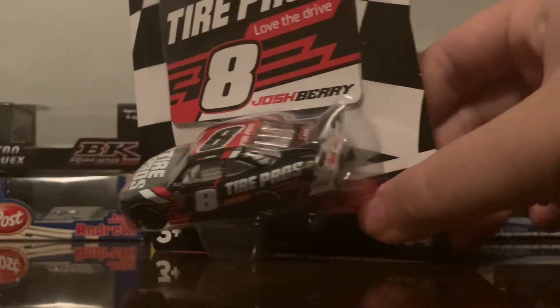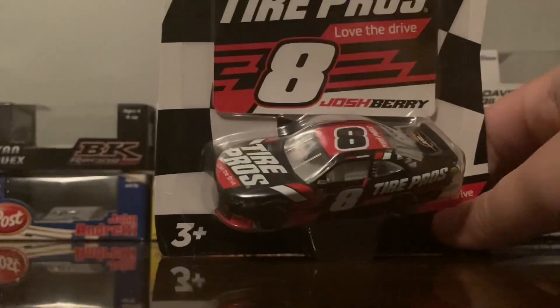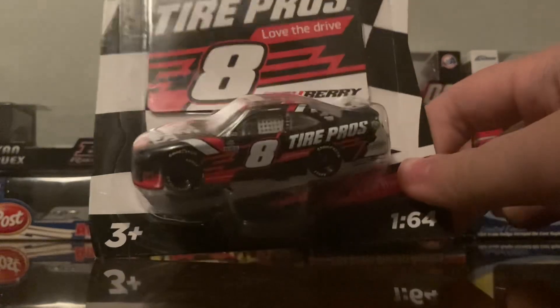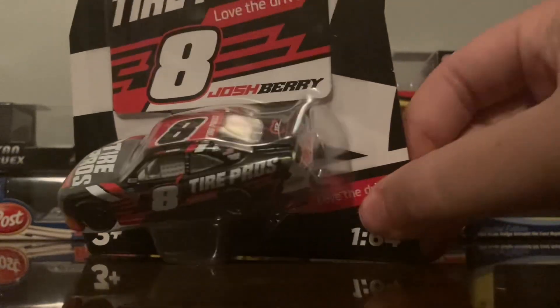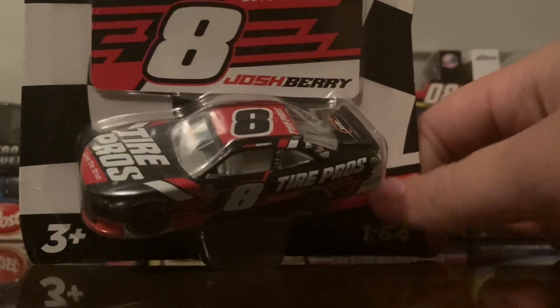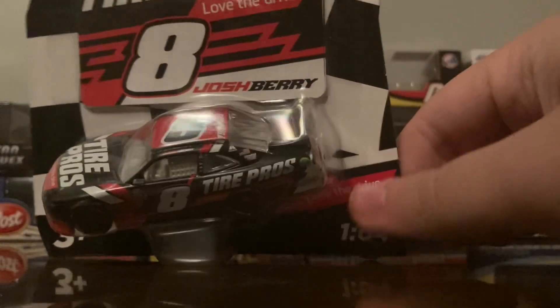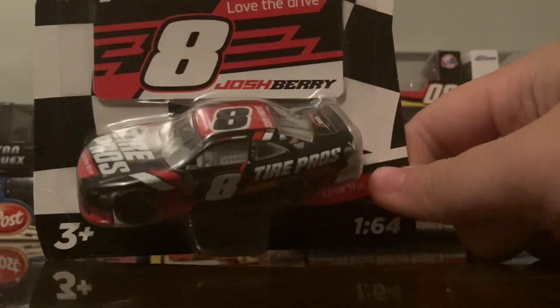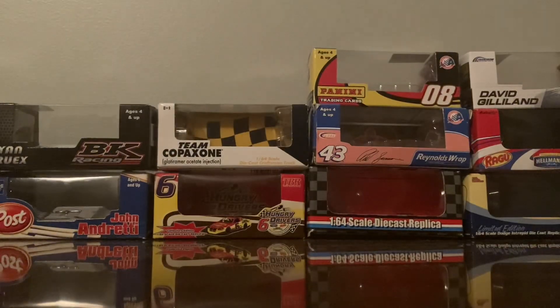The first car we have here is the 2022 Josh Barry Tire Pros Trivalet Camaro from JR Motorsports. It's a good car to select for the wave primarily because Josh Barry is growing very well in the NASCAR world — his fanbase is increasing, and Tire Pros, his sponsor, is kind of a home-based company for me because they began close to my area.